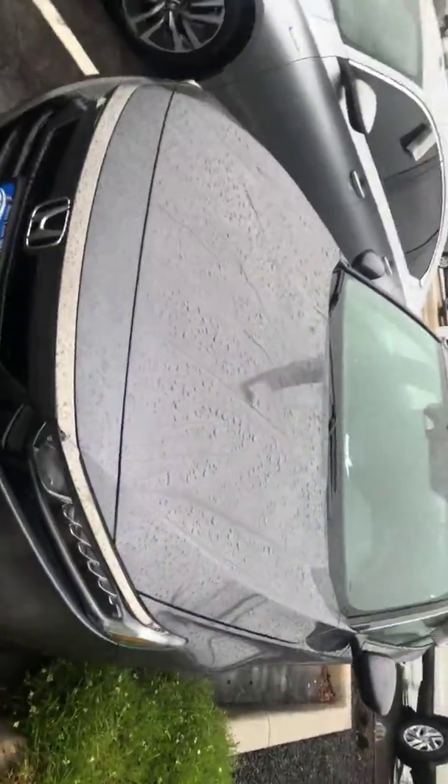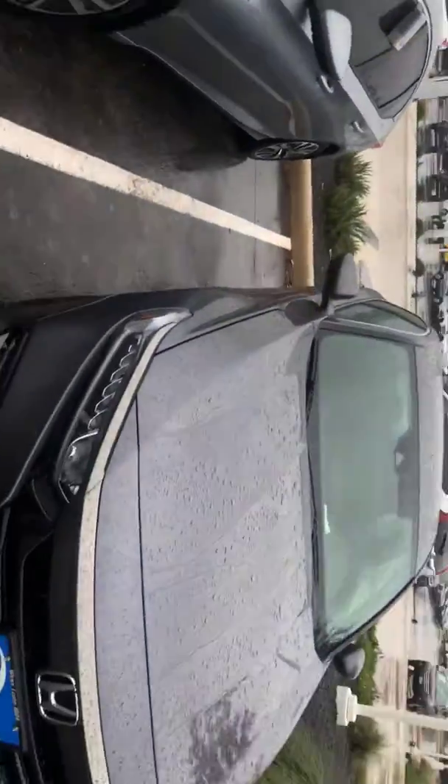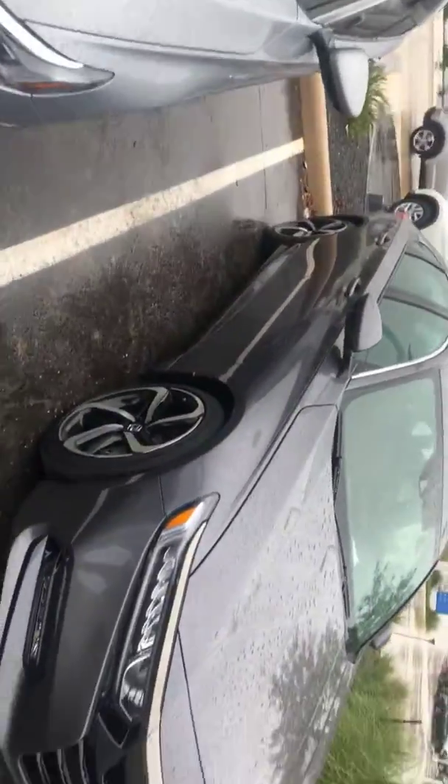Hey, good morning. This is Nelvin at Hill Country Honda. Just going over to show you my inventory. I see you're interested in an '18 Accord Sport or '18 Accord.